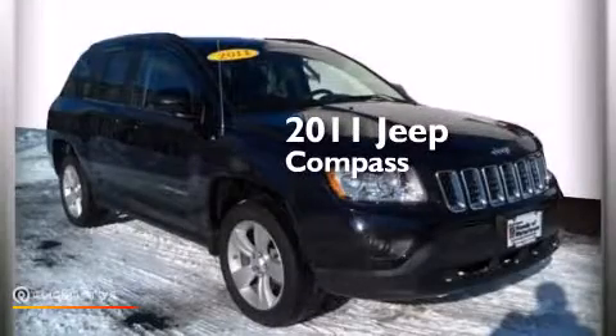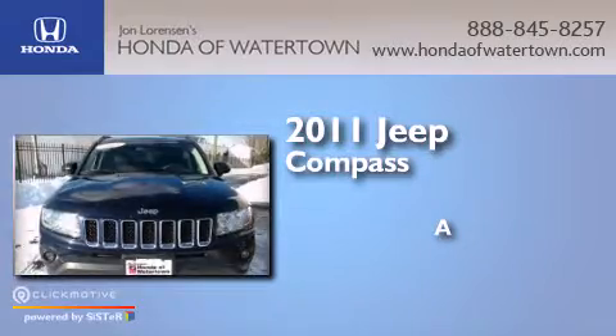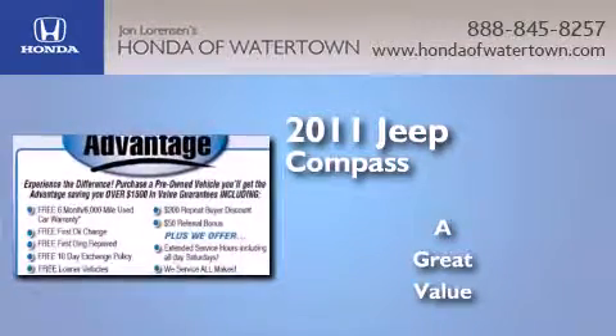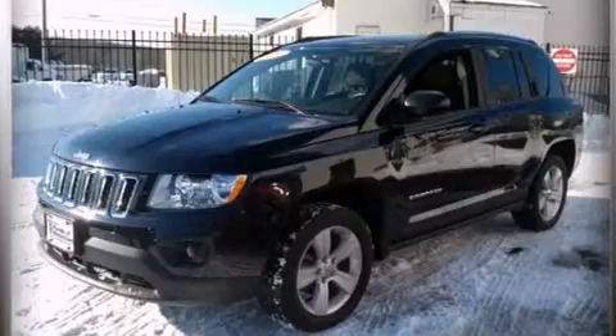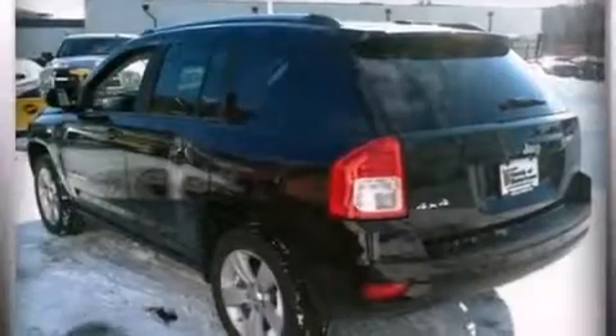This is a 2011 Jeep Compass. Features include a low tire pressure indicator, aluminum wheels, traction control and stability control systems, a CD player, and rear curtain airbags.